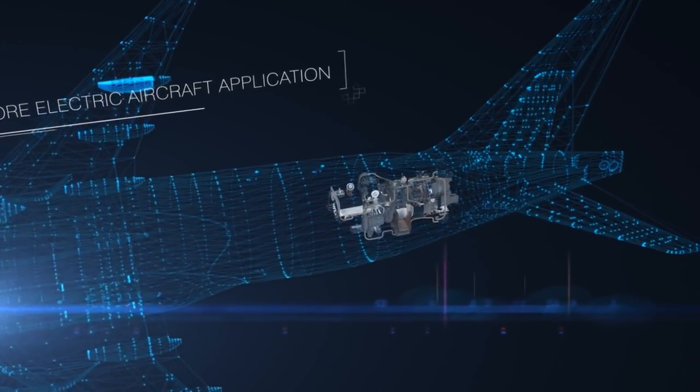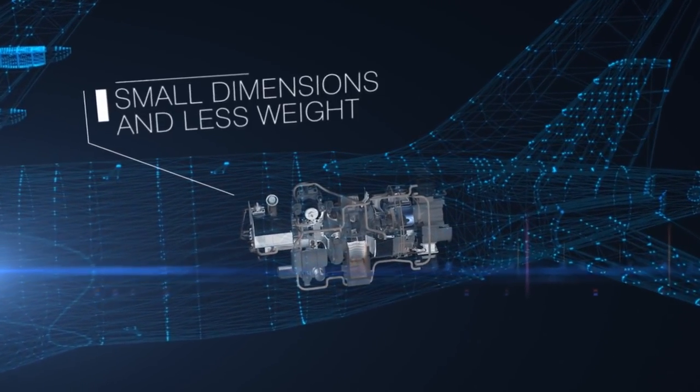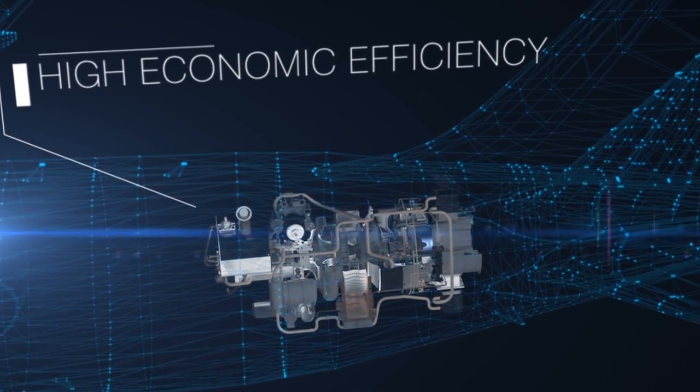More electric aircraft application. Higher reliability. Extended life cycle. Small dimensions and less weight. Reduced fuel consumption. High economic efficiency.